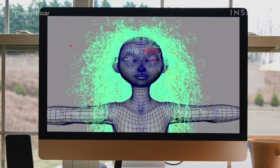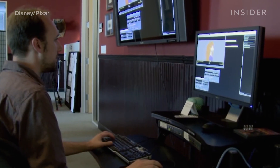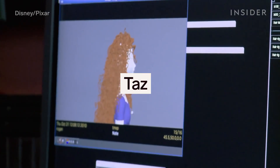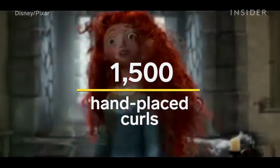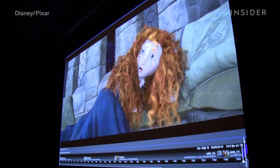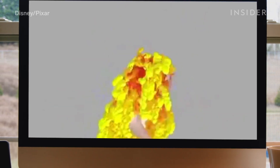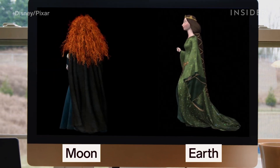Each layer had a different tightness of curl to get that natural-looking variation. The team then spent three years developing a special simulator called Taz that'd be powerful enough to handle the 1,500 hand-placed curls on Merida's head. Taz accounted for all the interactions between different strands, while making sure that every curl held its shape. The system also changed the effect of gravity on Merida's hair, using a gravity coefficient closer to the one on the moon than the one on Earth.